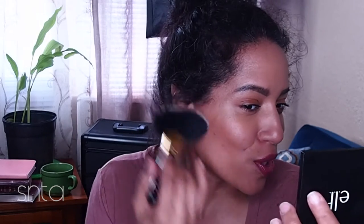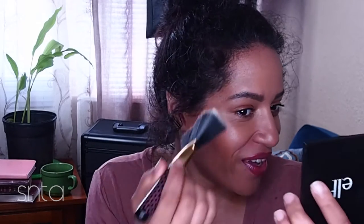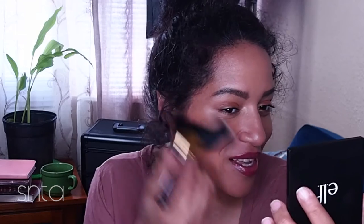I saw somebody doing it recently and was like, 'Oh my gosh, I used to do that!' It's kind of cool seeing other people do something you used to do. This is nice and subtle — I'm going for a nice everyday look. I've already jumped a couple of steps because I was debating whether to do this video, so that's why I have lipstick on already.